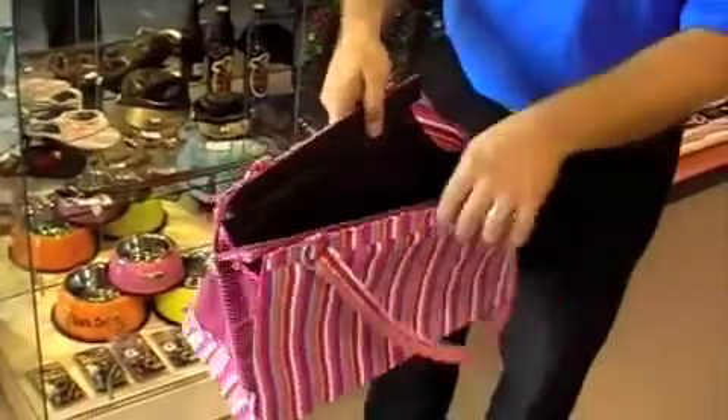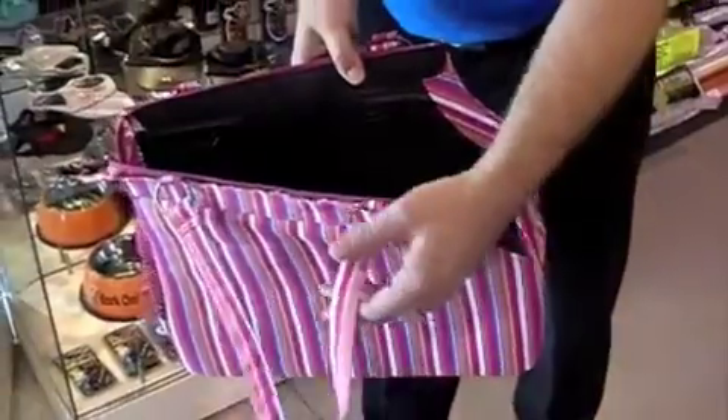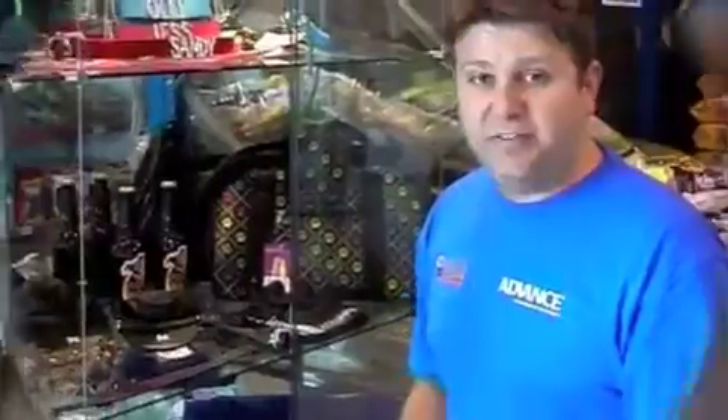A top zip, again with comfortable cushioning for your pet inside, and it works wonders for the look.